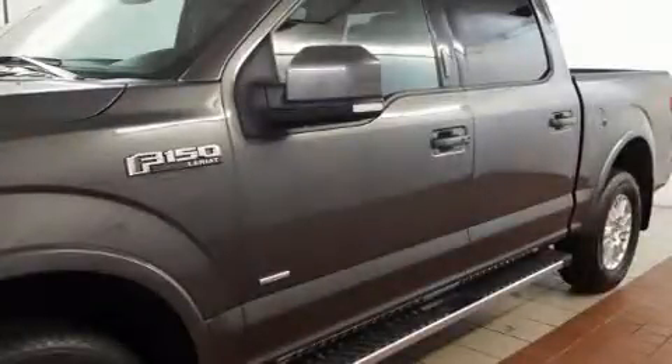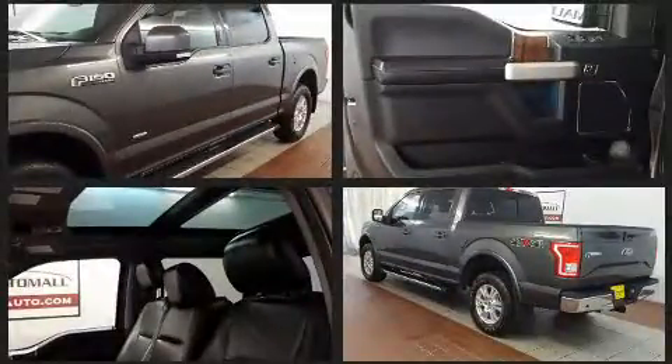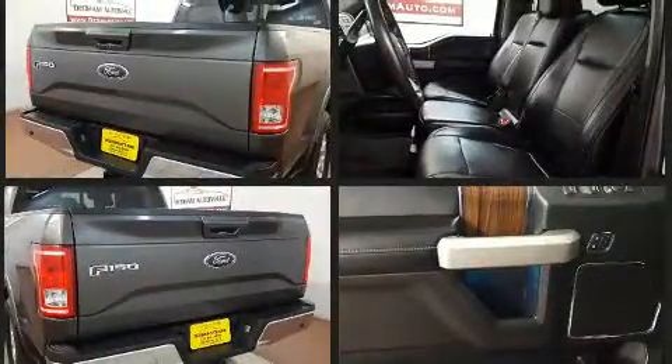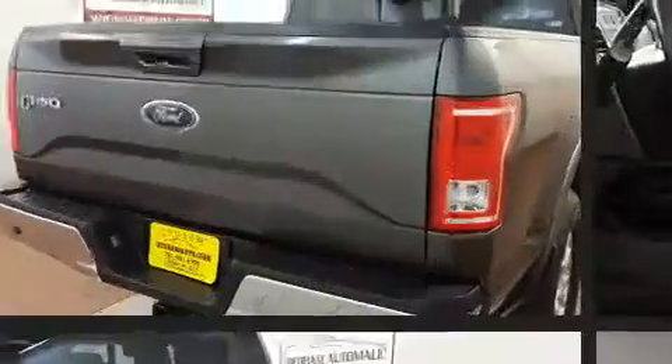The 2015 Ford F-150 with less than 40,000 miles on the odometer — you can be confident that this pre-owned vehicle will provide you reliable transportation. Ford prioritized comfort and style by including a tachometer, variably intermittent wipers, a rear step bumper, and a split folding rear seat.